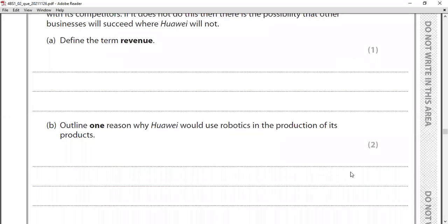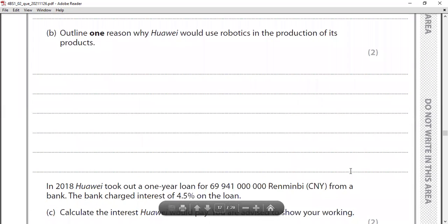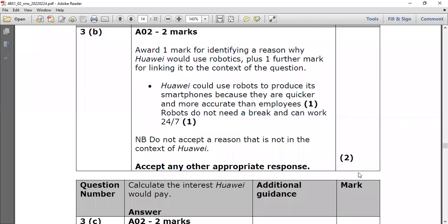Question three part B: outline one reason why Huawei would use robotics in the production of its products. Robotics involves technology that provides fast and accurate output. The outline answer (two sentences): Huawei could use robots to produce its smartphones because they are quicker and more accurate than employees. Robots do not need breaks and can work 24/7 hours, ensuring continuous production.